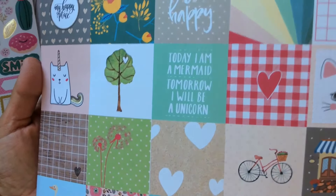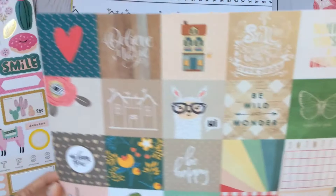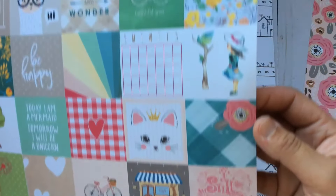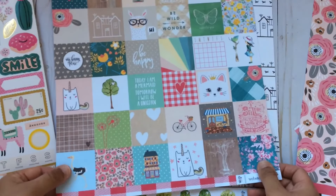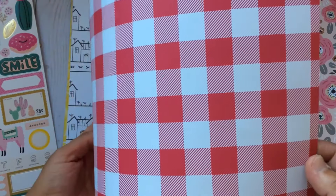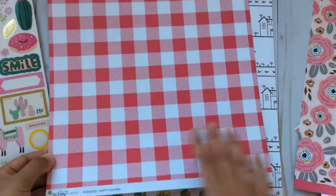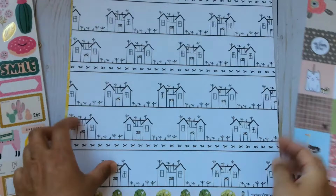My favorite pattern says 'Today I'm a mermaid, tomorrow I will be a unicorn,' and there was another funny one — 'Believe in yourself and unicorn, why not?' I like the colors in this one. At the back you have this reddish — it's more pink than red, but it looks red on camera, which is a pity. This paper is called Gold Happy Squares.